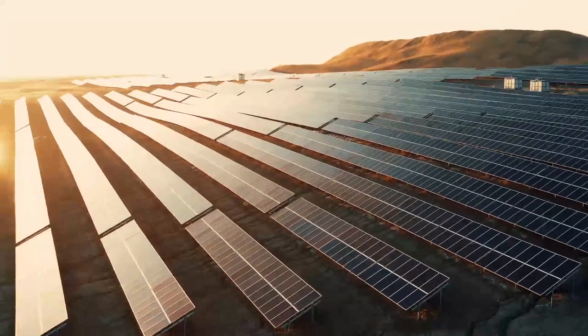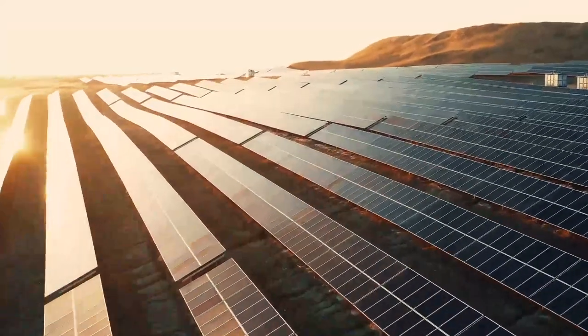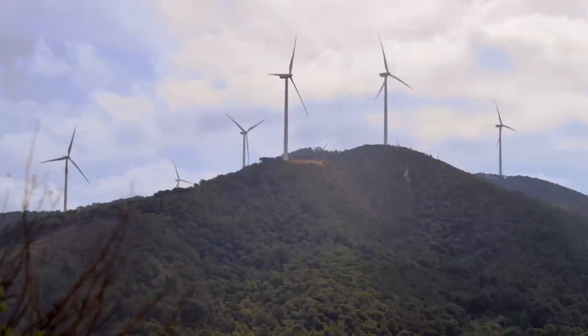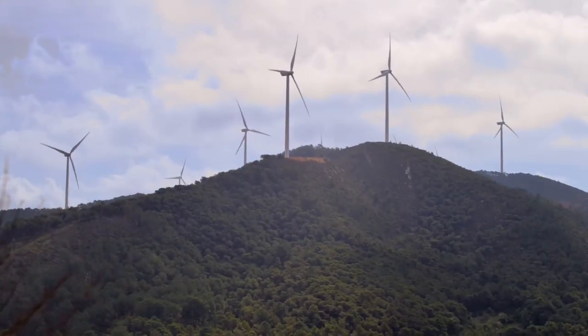We're also currently investing in the development of adding solar power to our energy sources, with aspirations to one day operate our factory using 100% naturally sourced energy.